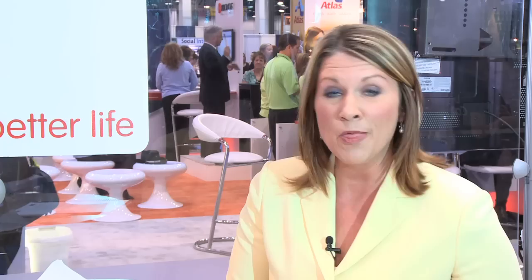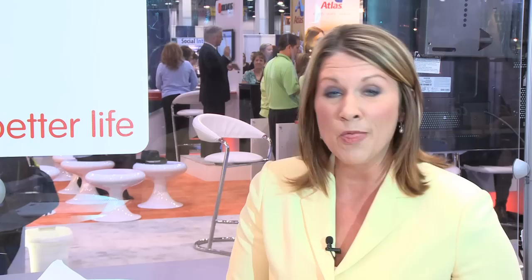For more information from SHRM 2011 and to keep your finger on the pulse of cutting-edge trends and insights from the HR industry, visit us at clearingthepicture.com and ADECOUSA.com. Thanks for joining us at ADECO TV.